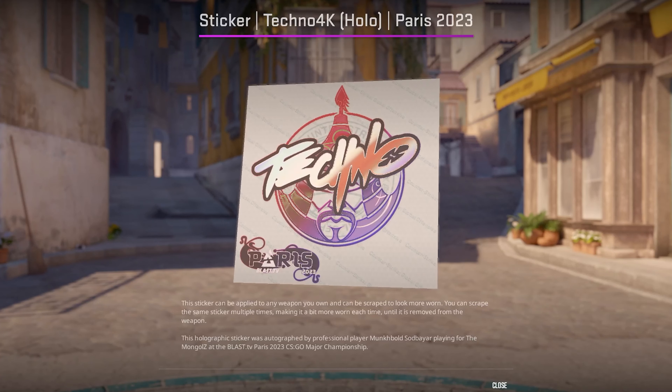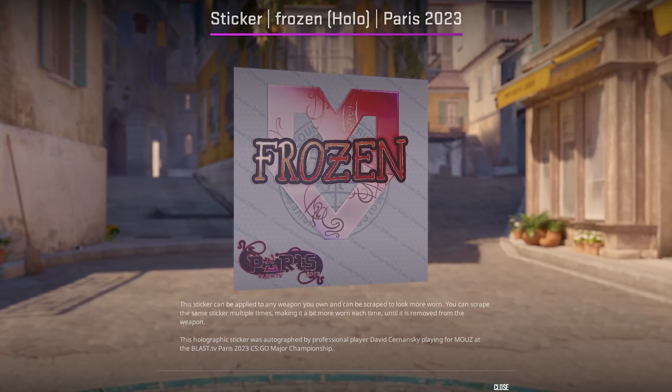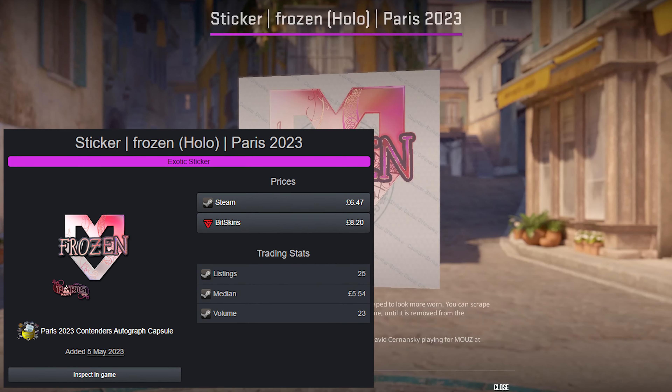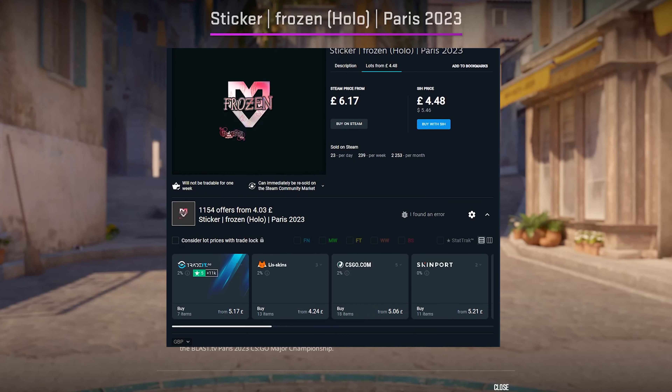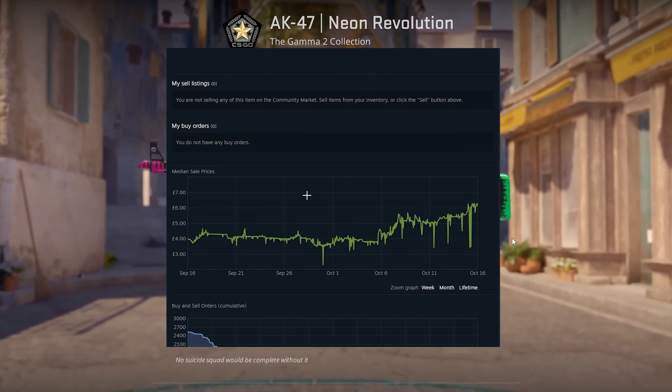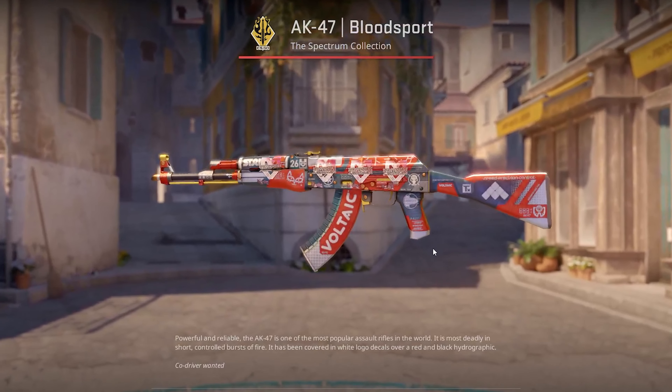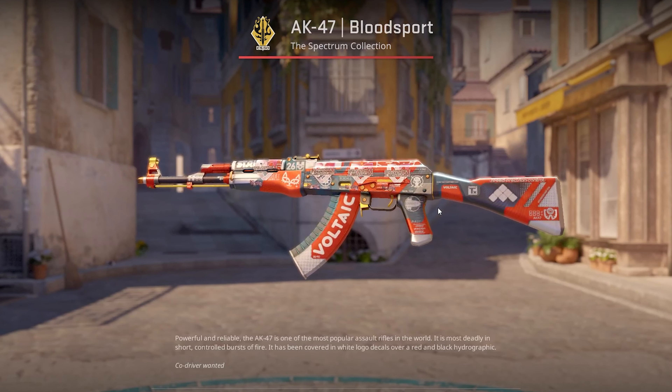Moving on to 9th place, we have the Frozen Hollow. I've not heard too many people talking about this sticker. It's currently sitting around $6, which isn't so bad, but it's slightly more than I'd like. So I'd either set some buy orders or just dollar cost average slowly over time. I have not yet bought into this sticker, but I do have plans to do so before it's too late.